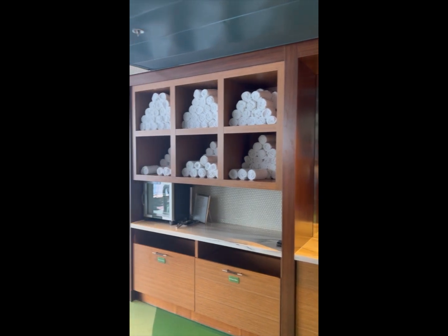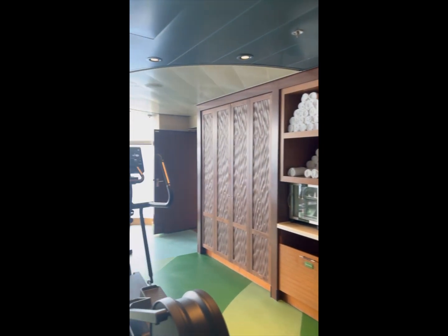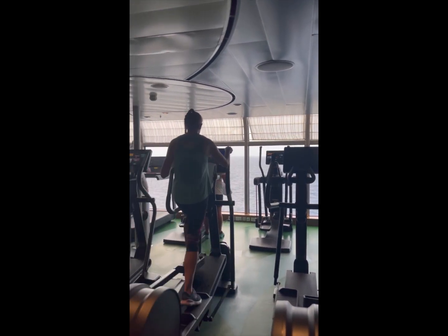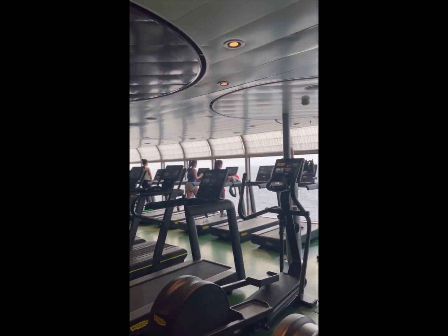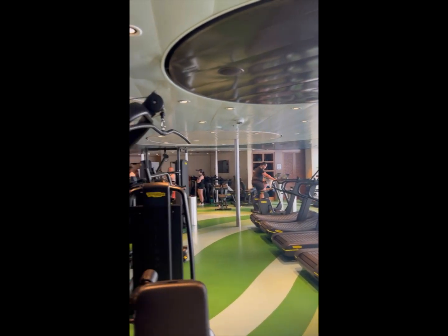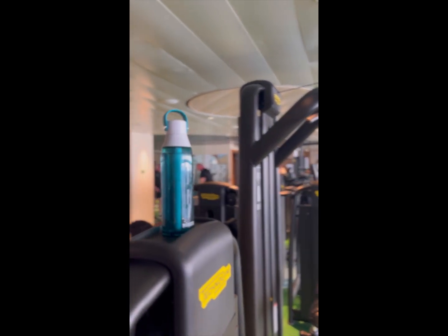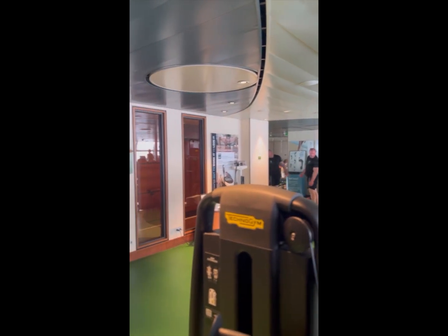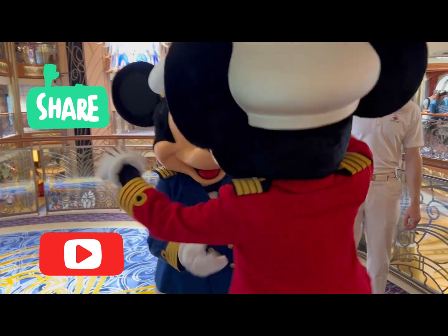If you want to keep up your workout routine even while on vacation, be sure to check out Disney's fitness center. On the Disney Dream, I found the gym to be quite small, so my tip would be to arrive right when the gym opens, or wait until later in the afternoon once the crowd has cleared — it'll make it much easier to find open and available equipment.